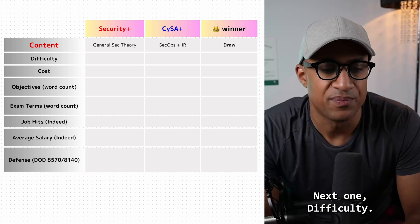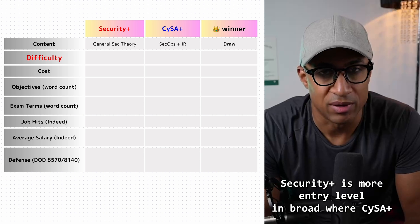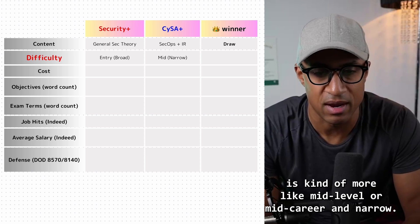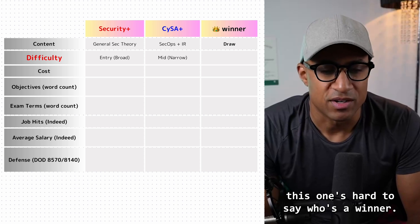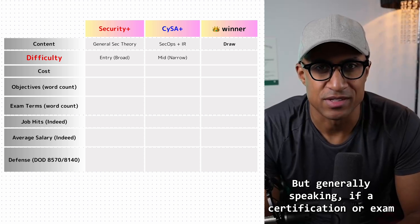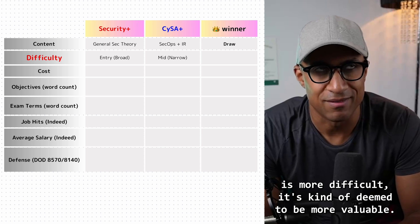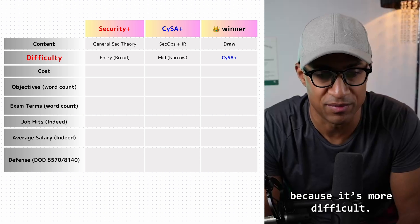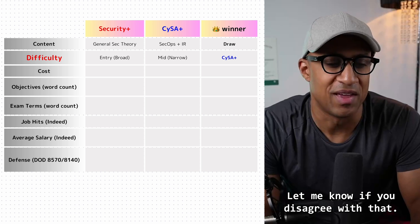Next is difficulty. Security Plus is more entry level and broad, whereas CySA Plus is more mid-level or mid-career and narrow. Generally speaking, if a certification is more difficult it's deemed more valuable, so I'll give this one to CySA Plus because it's more difficult. Let me know if you disagree.